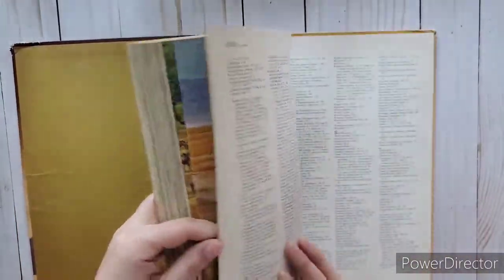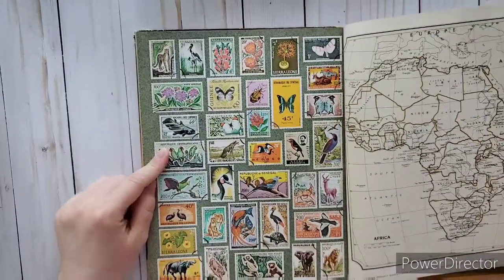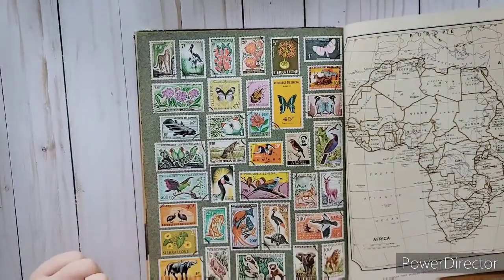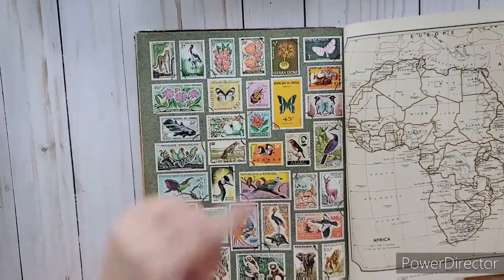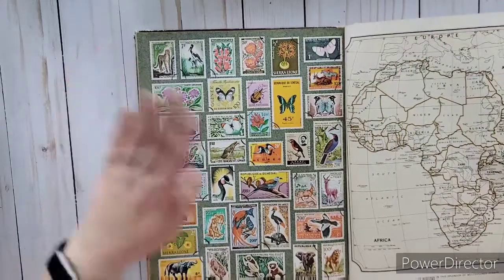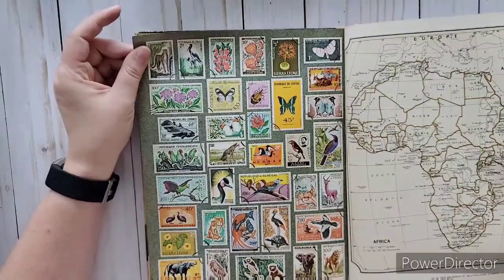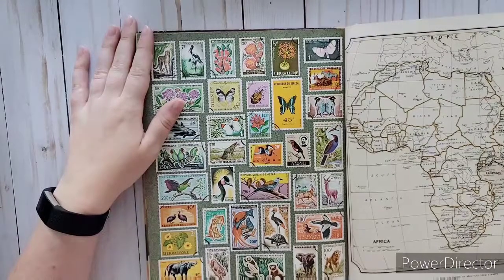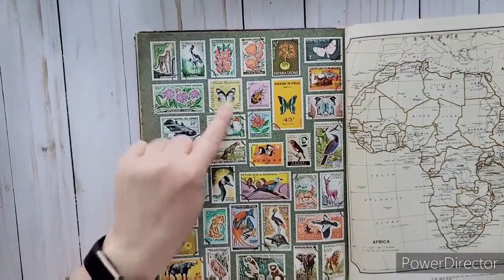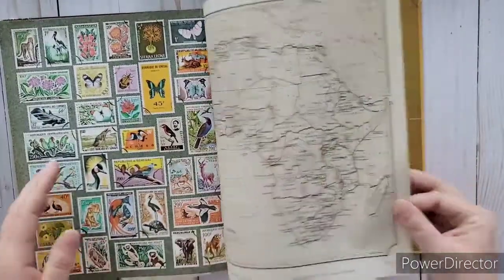I didn't see that the first time - oh my goodness, look at all these stamps! Somebody drew on them with a marker... wait, no, these are like ones that were already stamped. Nobody wrote on this - these are already-used stamps. I'm going to have to fussy cut all of them out and use them. This was worth 50 cents just for this! Look at those monkeys, and then the crane - those flowers, the butterflies - look how gorgeous this is!